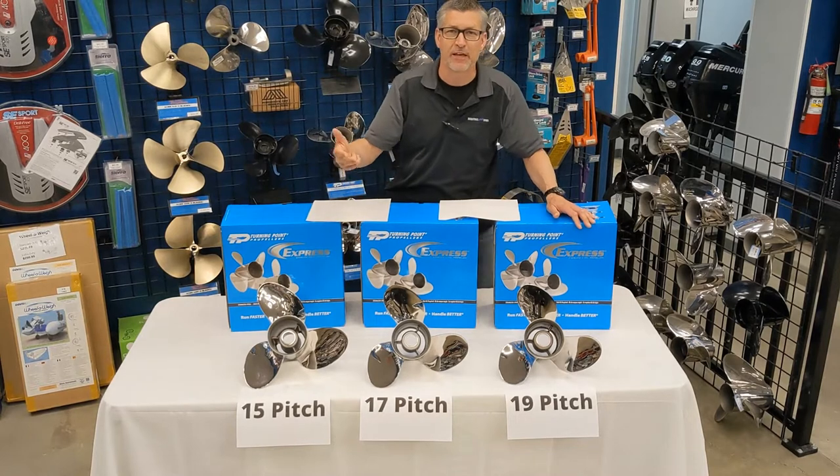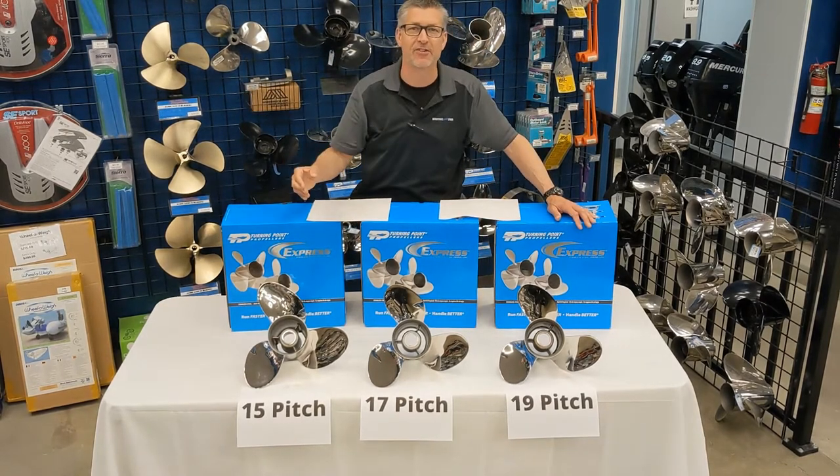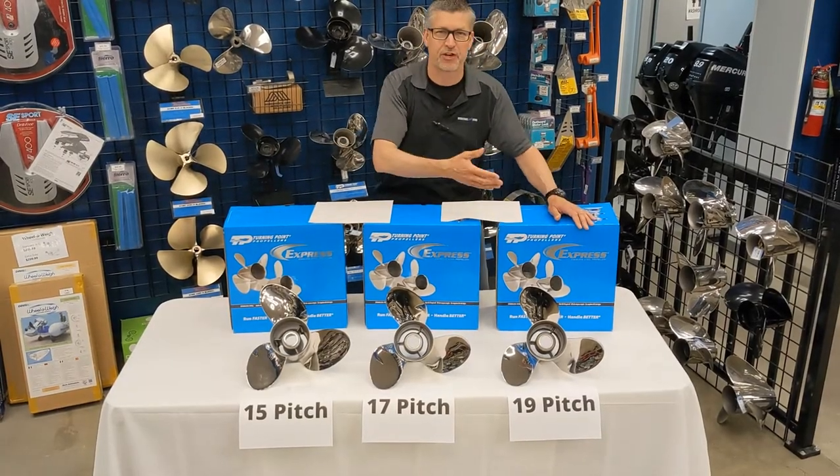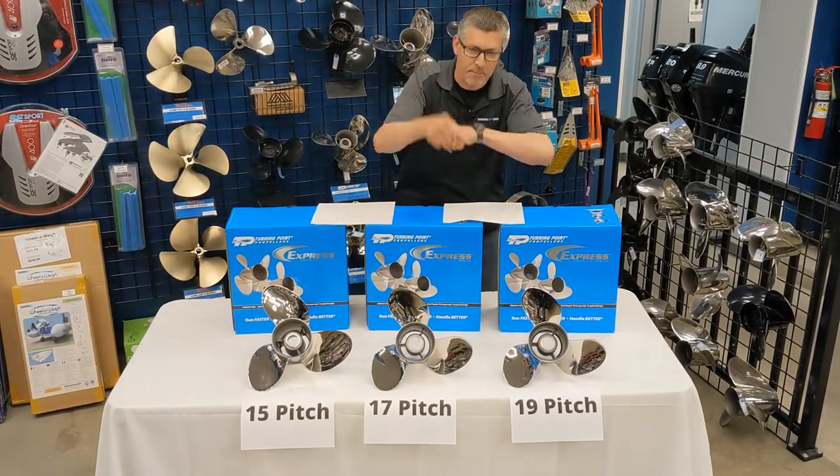When you're tubing, wakeboarding, and water skiing, you want to get some power out of that engine. It's like being on a bike — you can't be in third gear if you want to be in first gear with a full load. You need to get some power going.